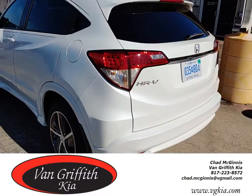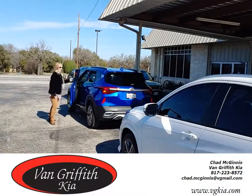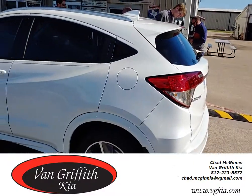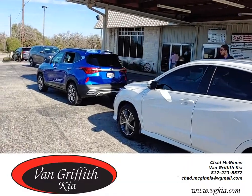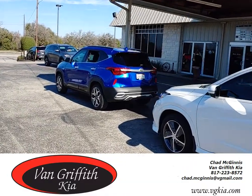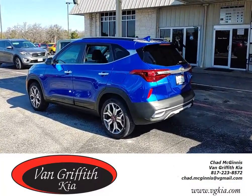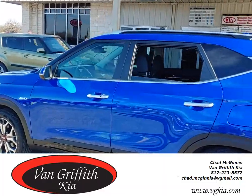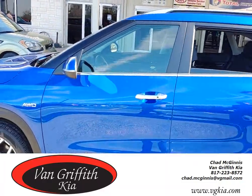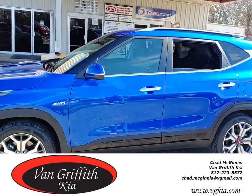Guys, give me a shot. I'm Chad at Van Griffith Kia in Granbury. That's the SX, and this is the Touring — direct competitor Honda. This SX Seltos tops out at like 29 to 31 grand. Anyway guys, give me a call. My name is Chad at Van Griffith Kia, 817-223-8572. Se habla español.